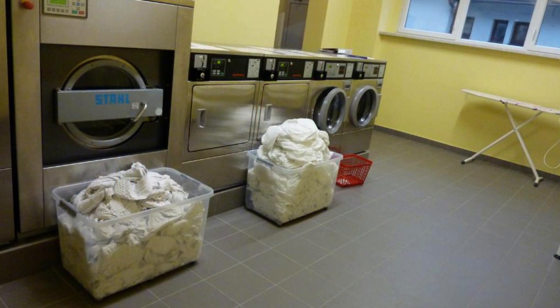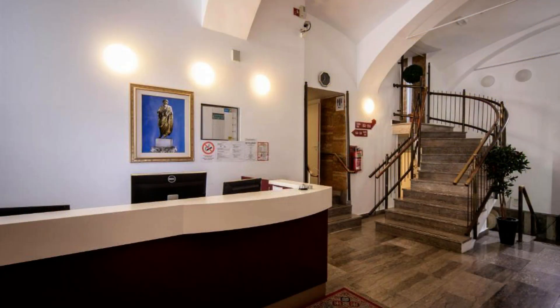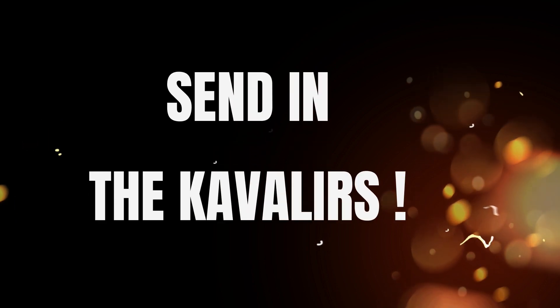They also had a laundry, which I didn't need as I was at the beginning of my trip, but good to know. There were stairs, but I was on the ground floor. The best price I found was via Skyscanner — 158 Australian dollars a night. Great value for something right in the middle of town.